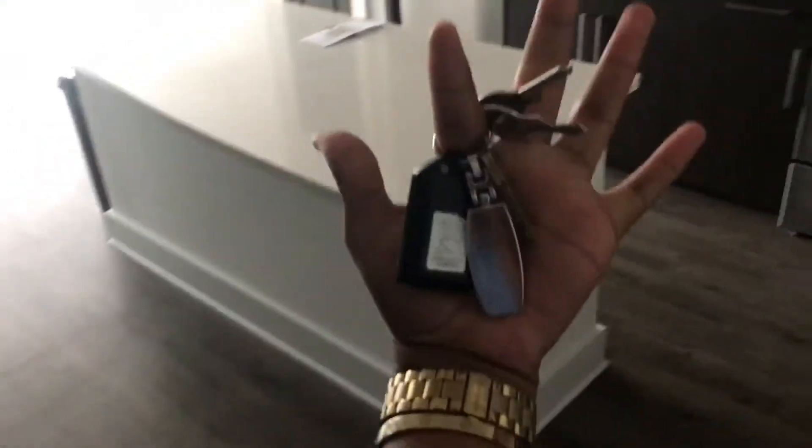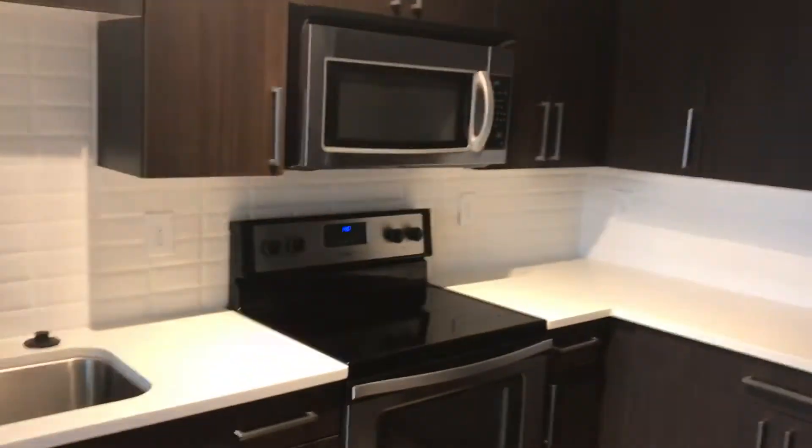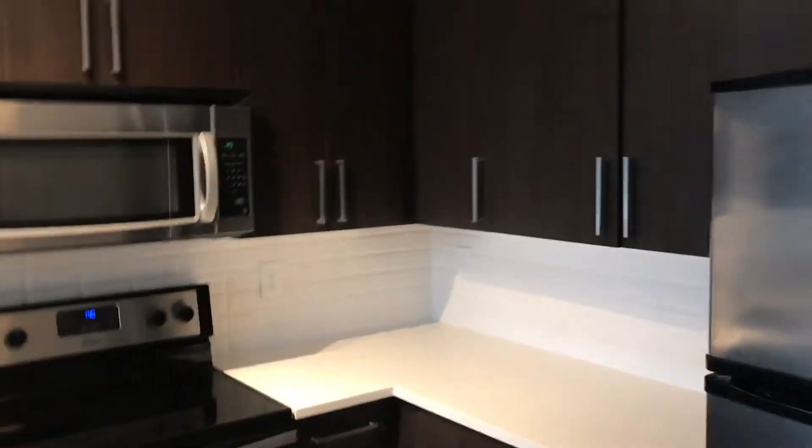This is my first apartment — I just got the key! Let me give you guys a little empty apartment tour. Here's the door when you walk in, fridge, cabinet space, we have our microwave.